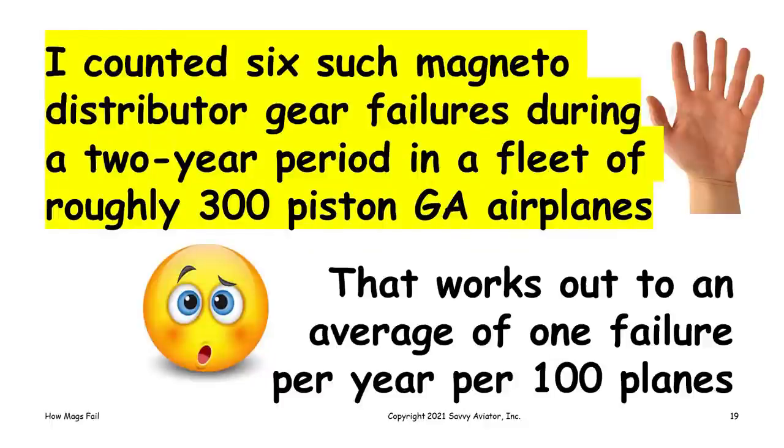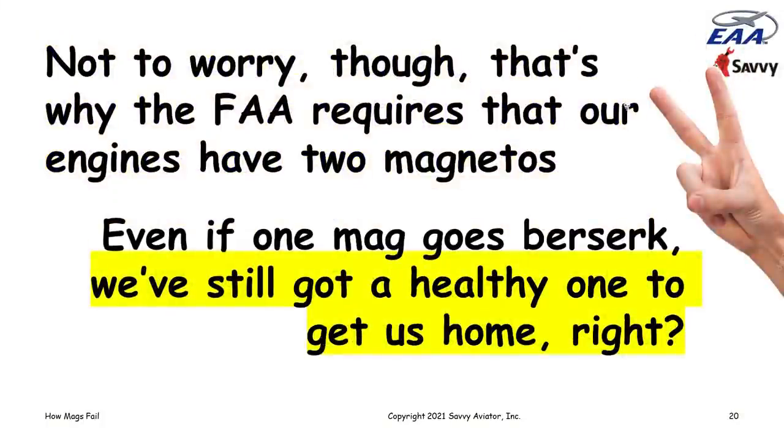During a two-year period I counted six distributor gear failures in a fleet of about 300 piston GA airplanes — an average of one failure per year per hundred airplanes, which is a bit distressing. Of course, that's why the FAA requires two magnetos: even if one mag goes berserk, you still have a healthy one to get you home. But don't be so sure.